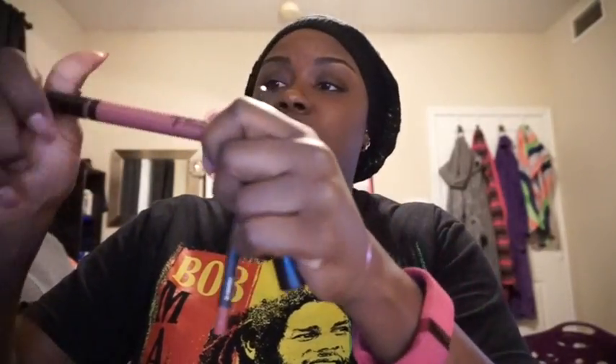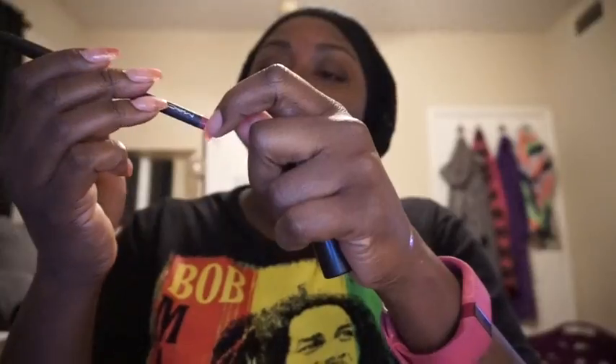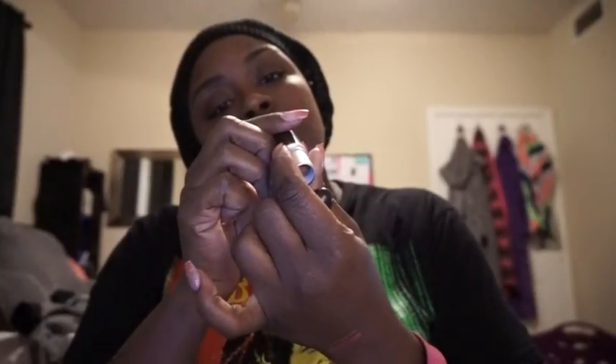You get the Vamplify liquid lipstick in the shade Tuned In - I haven't even opened it yet. And you get the MAC Pro Longwear lip pencil in the shade In Control. Let me swatch that right next to it. In Control is right here - it's a pretty mauvey shade, you know.